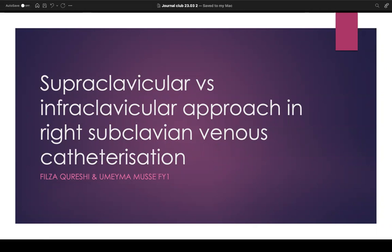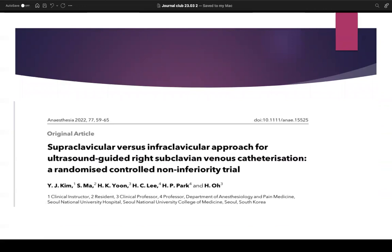We've been asked to talk about central venous catheterization, looking at an article which is examining the subclavian approach, comparing the efficacy and safety of the supraclavicular versus the infraclavicular approach when using the subclavian as a site for central venous catheterization. This journal article was published in 2022, and it was a randomized control trial carried out at Seoul National University Hospital between 2018 and 2020.